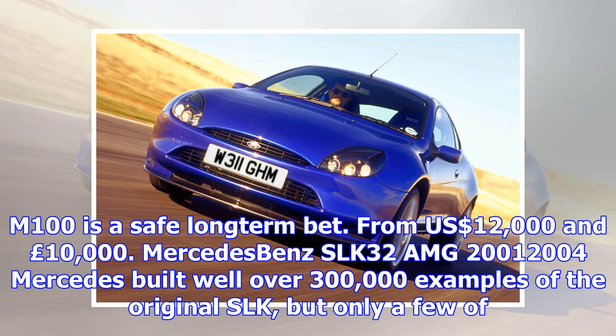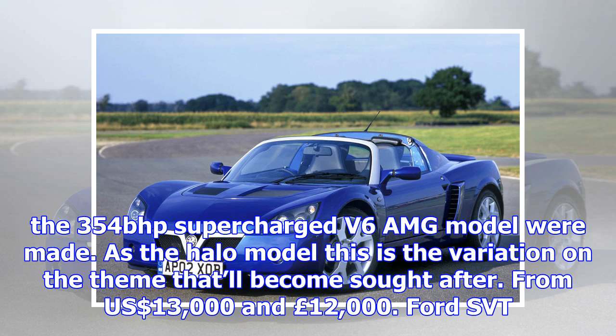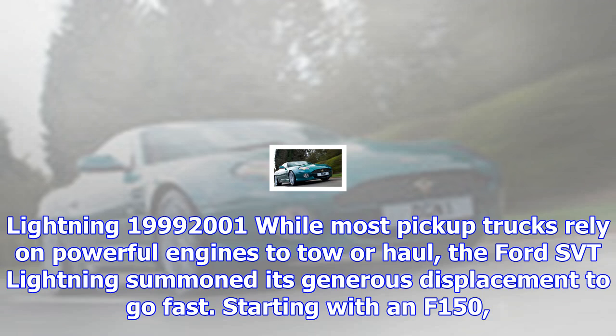Lotus Elan M100, 1989–1994. It took a long time for the original Elan's values to catch up with what it was really worth, and that was a landmark car. In some ways this front-wheel drive edition is an automotive high point too, and while it'll never reach the dizzy heights of the 60s model, we reckon the Elan M100 is a safe long-term bet. From $12,000 and £10,000.